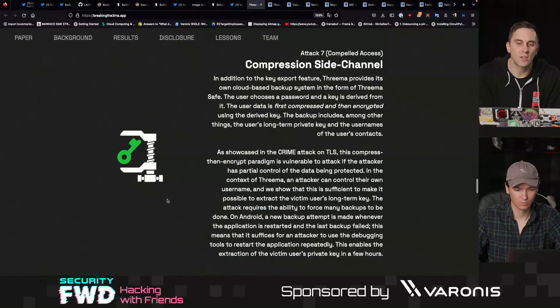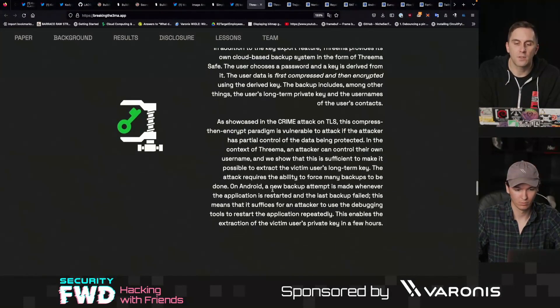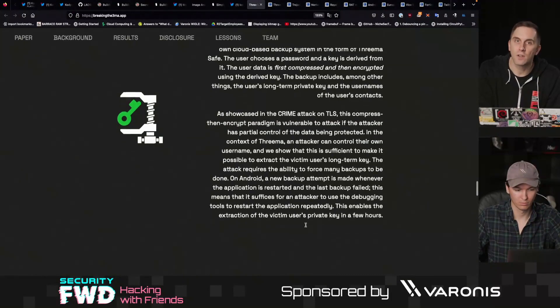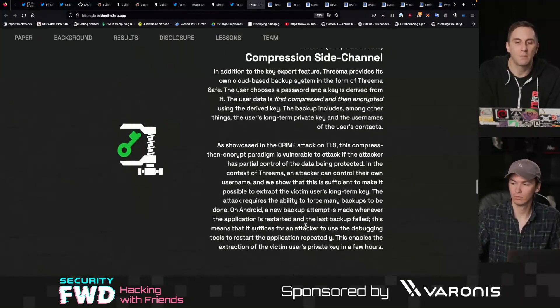There was also a compression side channel. If somebody was able to cause a number of backups to be made, it's possible to brute force the master key, which should not be possible. It looks like they were able to extract the victim's private key in a few hours, and in some cases a few hours may be enough time for this attack to actually be practical.